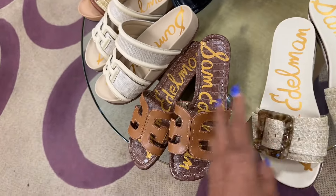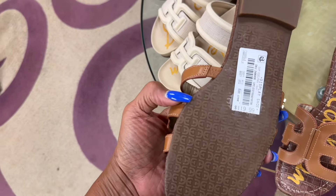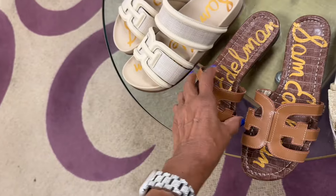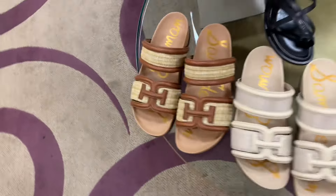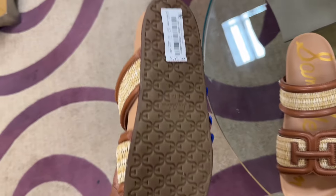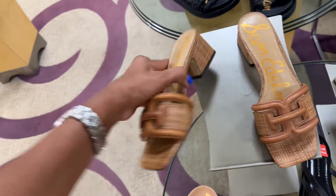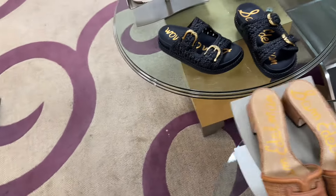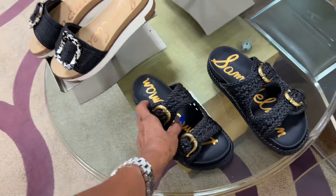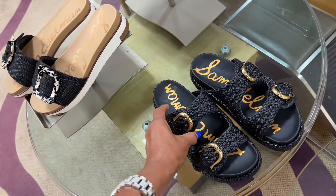These are $119 — they're also kind of reminding me of Hermès. Also $119. Check these out — $119. This one is cute with a little heel at $130. Check these out over here — this is $100, it has a little weight on it.